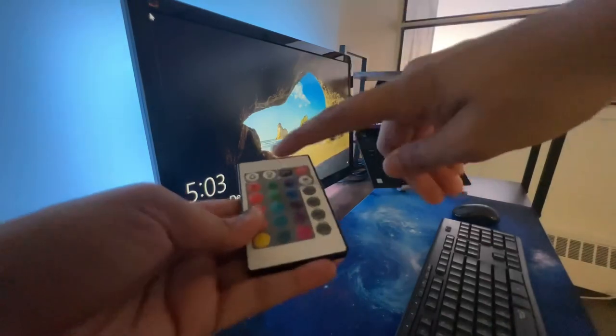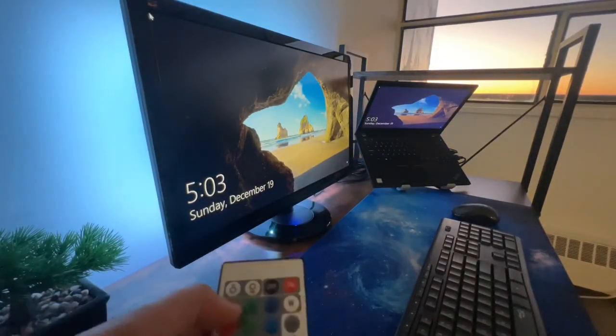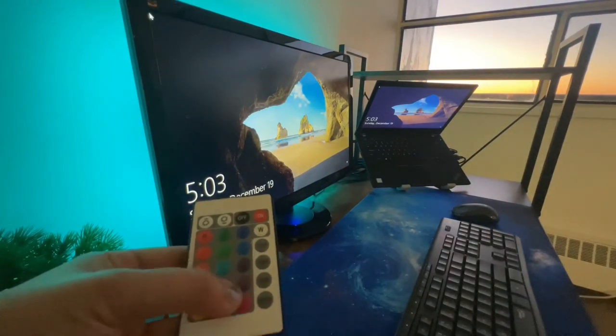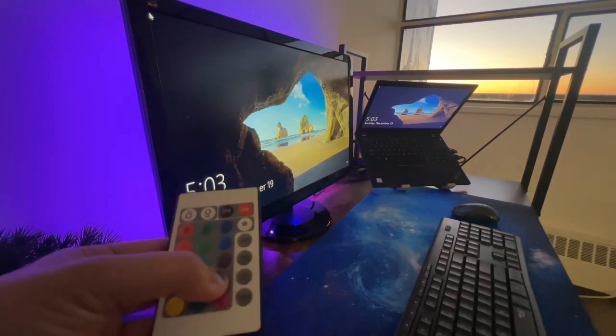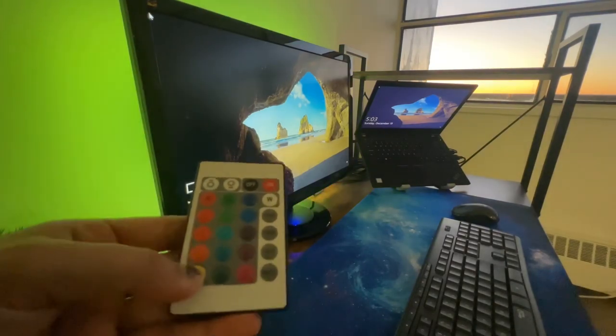So this backlight strip operates with this mini remote control, which has on/off, adjustable brightness, and color change for lighting modes. It has buttons on the side — see how you can operate it. Definitely go for this one.